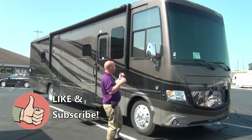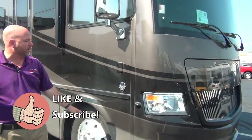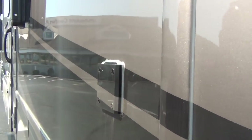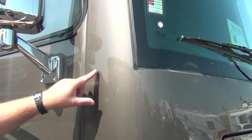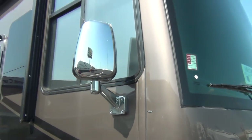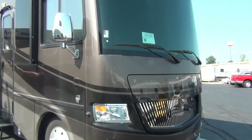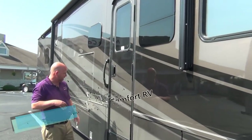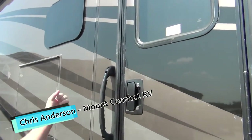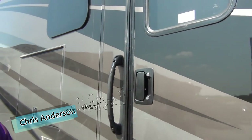Up front we do have a flagpole holder — this comes with the little metal sleeve that drops right in, display whatever flag you want. We already talked about the V10 engine. Of course you have backup camera, side camera, and a DuraShield front mask to protect against bugs and rock chips over the entire front. It's also around the door, so when you're slinging that big set of keys around you're not going to scratch your coach.